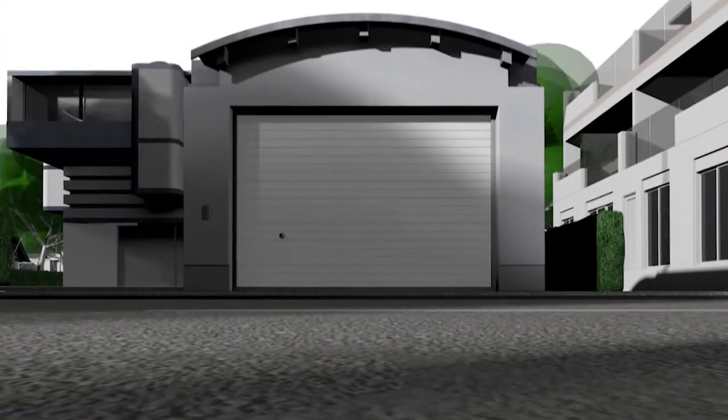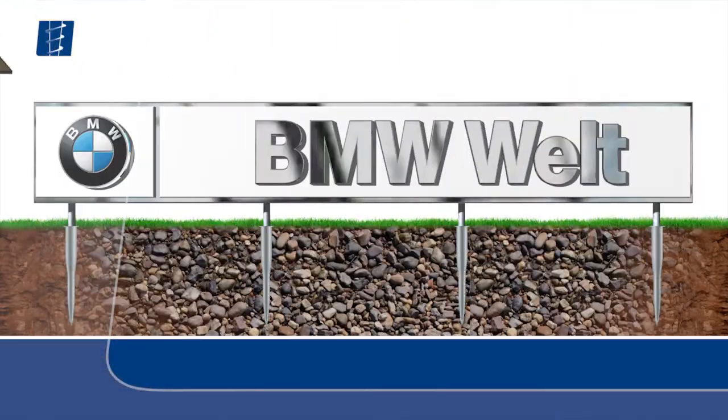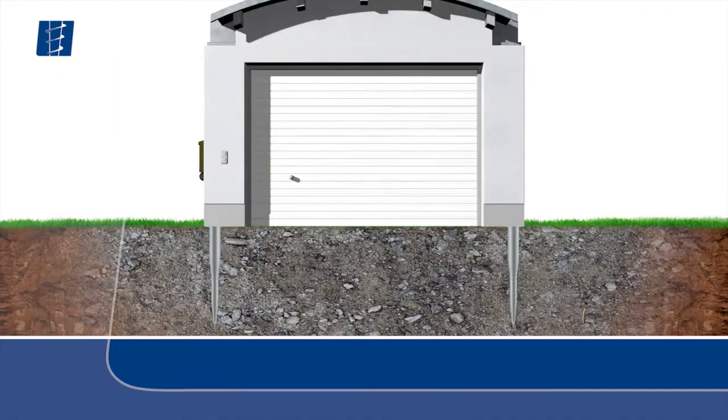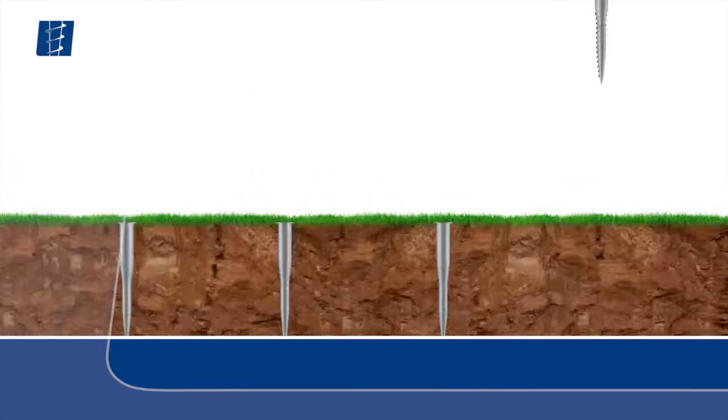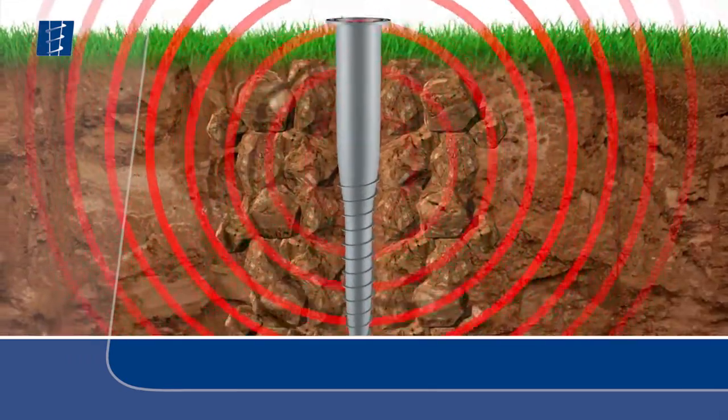Krinner ground screws are versatile, suitable for every need, and are used as a stable and highly resistant foundation in all bearing soil types. An extremely firm hold is guaranteed through the lateral compression of the earth and the resulting compaction.